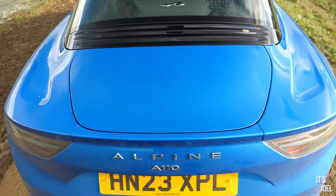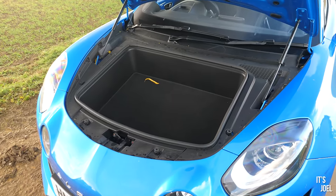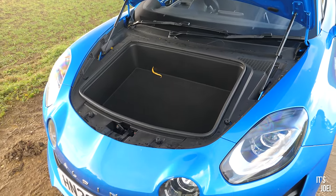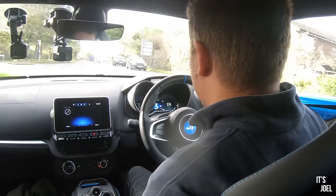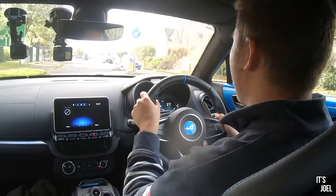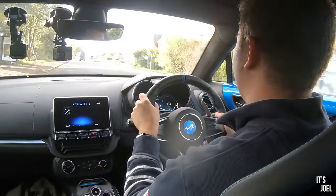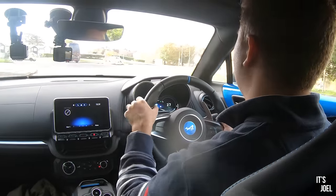You wouldn't really get a suitcase in the front either — it's too shallow, so it's soft bags only. If my seat is forward I can squeeze a small rucksack behind me, but really there's just not much storage in the car. It's not something you'd want to take on big long journeys.